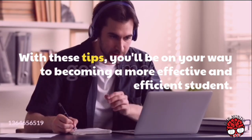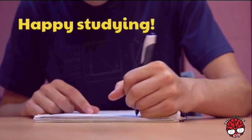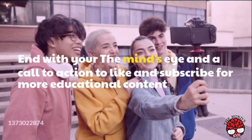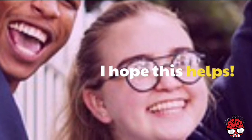With these tips, you'll be on your way to becoming a more effective and efficient student. Happy studying! Like and subscribe to the Mind's Eye for more educational content.